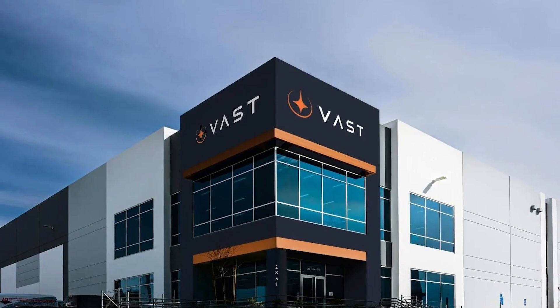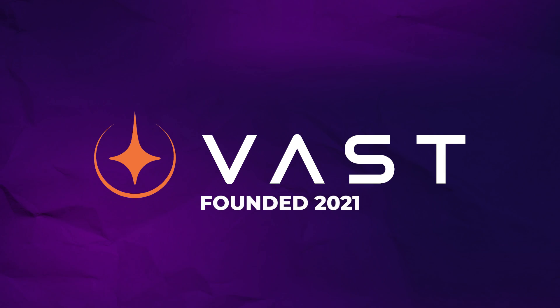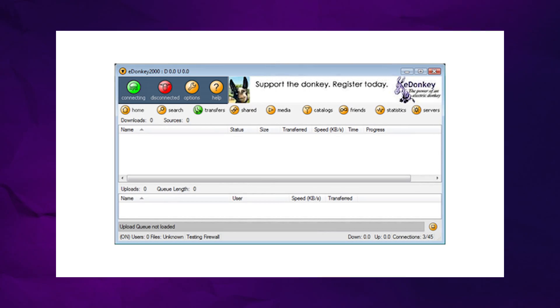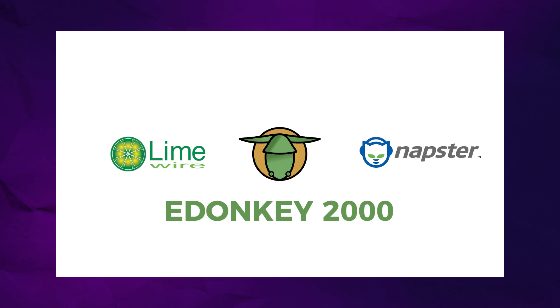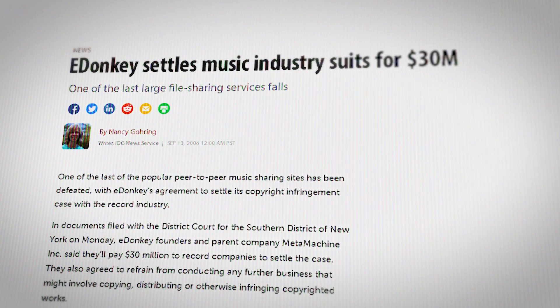You might be wondering just where Vast even came from and where they are getting the money to do all of this. The company was only founded in 2021, and they've managed to jump straight into the space station game. The guy behind all of this is a computer programmer named Jed McCaleb. Jed got his start by designing a peer-to-peer file sharing network in the year 2000 called eDonkey — the same deal as LimeWire or Napster. By 2006, eDonkey was sued into oblivion by the Recording Industry Association of America.